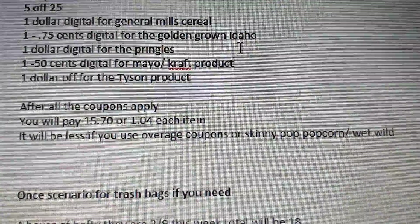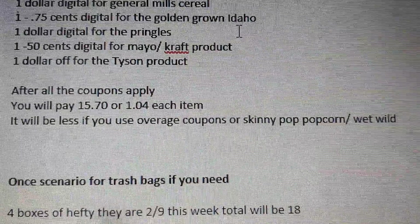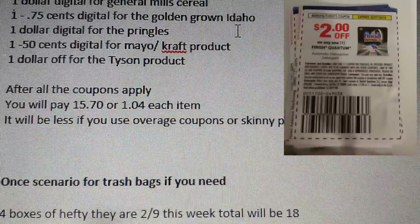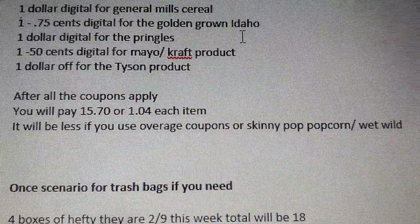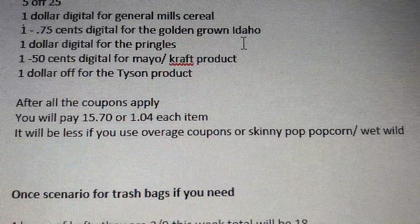Don't forget if you didn't pick up the Skinny Pop or Wet and Wild, please use it. If you use overage coupons — like your Finish coupons or any other digitals giving overage this week — it'll be a lot less. If you did pick up your Skinny Pop or Wet and Wild, it will be $15.70 or about $1.00 per item.